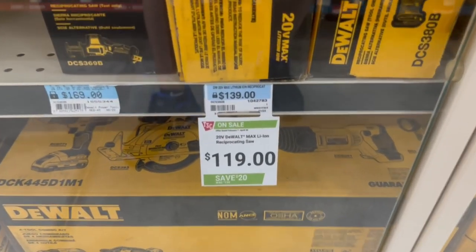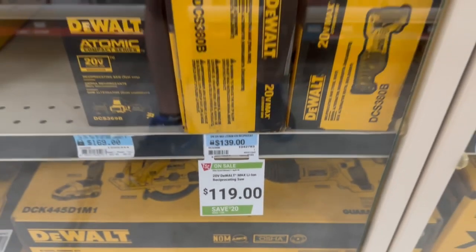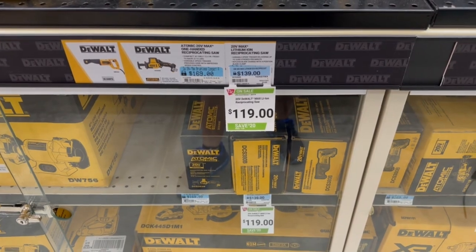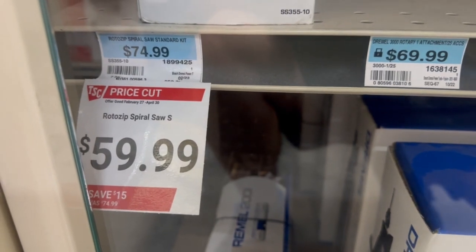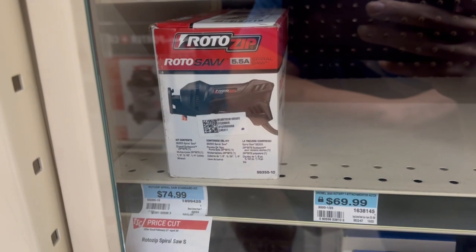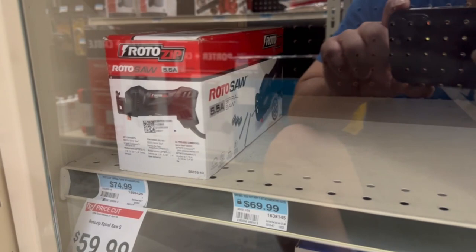As I was walking down the tool aisle, I see that the DeWalt 20-volt MAX reciprocating saw is $119, down from $139 — that's $20 off, not a bad deal at all. Looking by, I see this RotoZip spiral saw down from $75 to $59 — that's a $15 savings. They had one left at my store, so not bad at all.